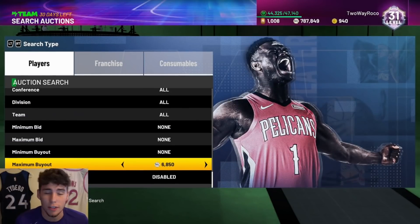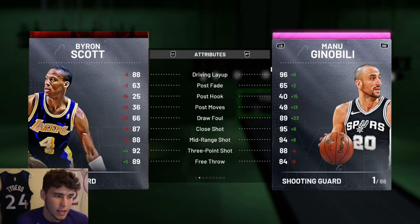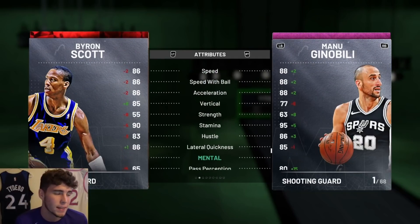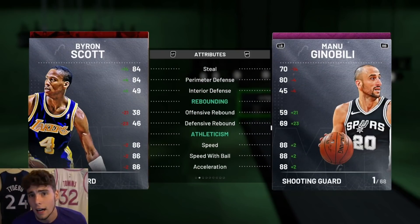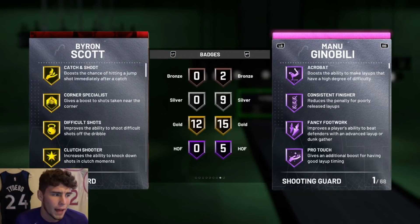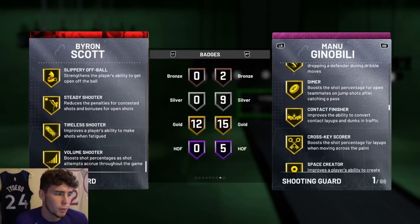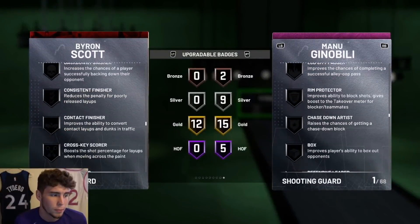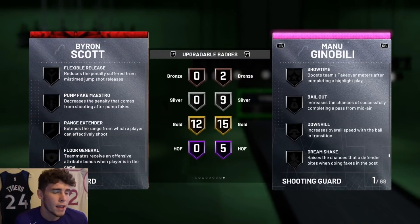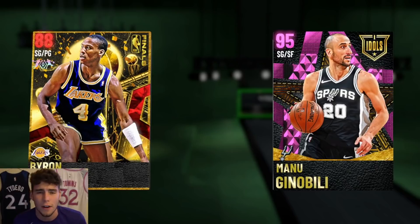The third and last budget option under 5k is Ruby Byron Scott. He has a 92 three-ball, 80 driving dunk, 86 ball handle, 84 steal, 84 perimeter defense, 86 speed, and 86 lateral quickness — kind of in the middle between Eric Gordon and Bruce Bowen, a more balanced player. He comes with 12 badges including catch and shoot, corner specialist, green machine, and hot zone hunter. You can also give him clamps, quick first step, and range extender, making him absolutely incredible.